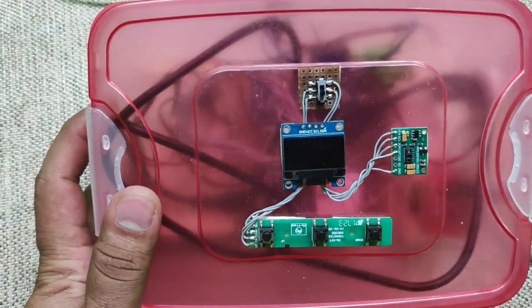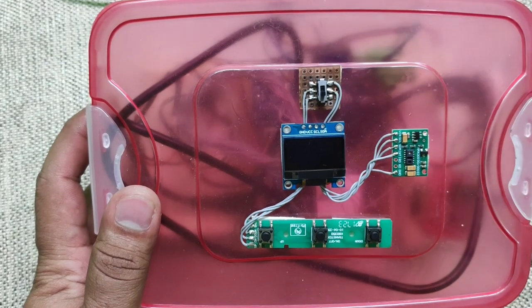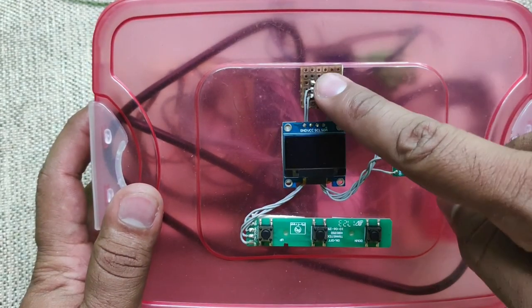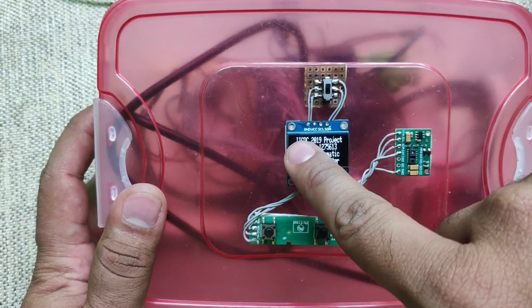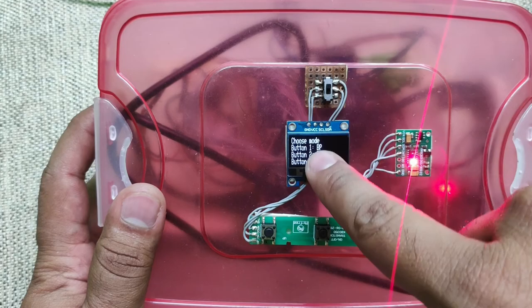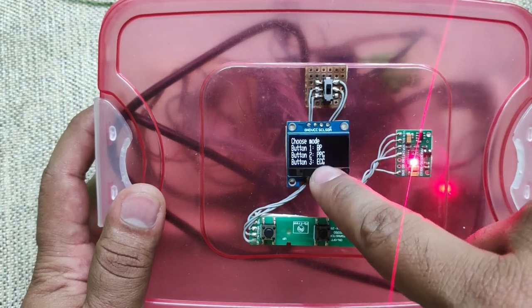So let's see how it works. These are the electrodes for ECG, and this is the cuff for BP. Let's start. It shows IIC-DC 2019 project, our team name and other information. Then we can choose the mode for BP, PPG, or ECG.